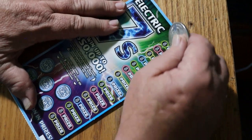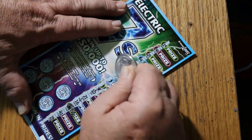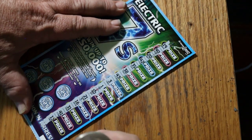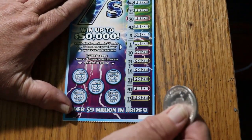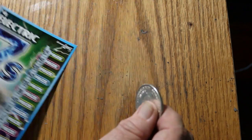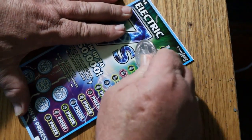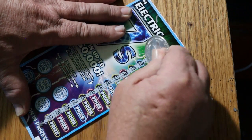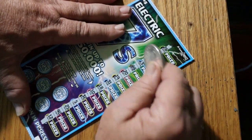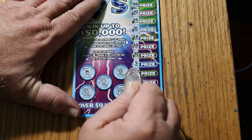Ticket 50 — nothing, no lightning bolts. Ticket 51 — overall odds time. Those that follow me know what I mean by that. No 7s, no money bags, and no lightning.